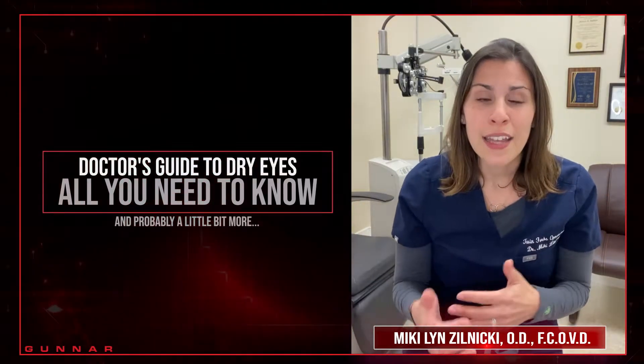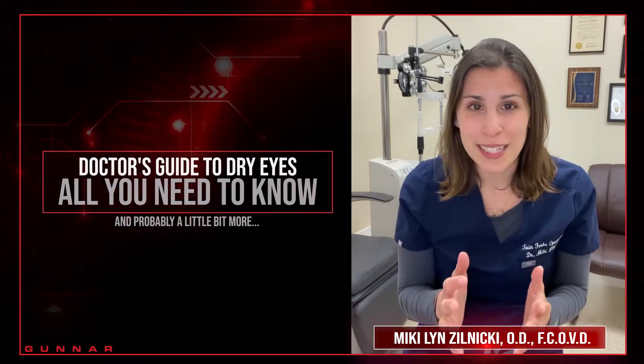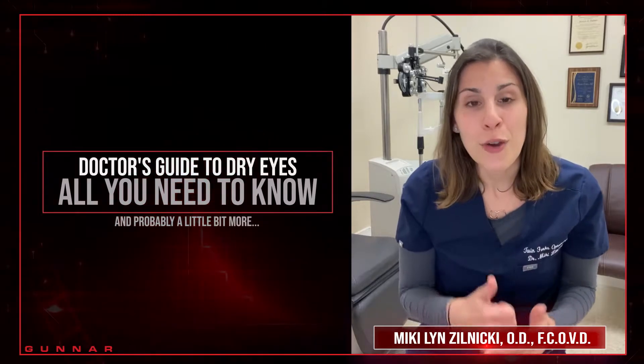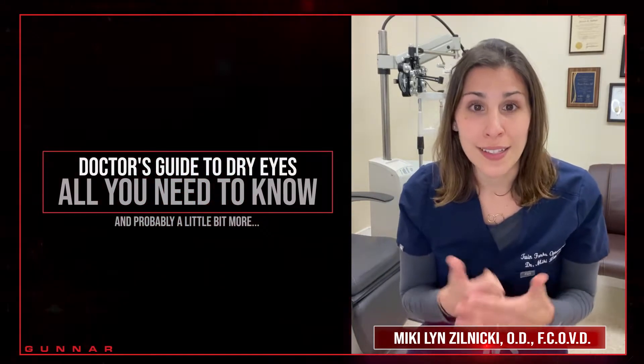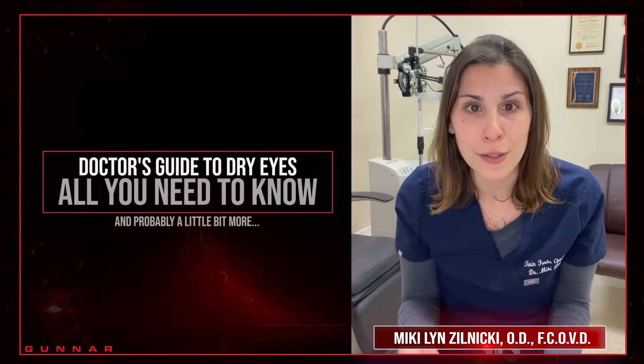Now why is that? There are a few factors, but definitely the one I want to talk about today is the blink factor. We tend to not blink as much while we're on a device. Studies actually show we blink about half the amount of times that we're supposed to while on a screen.